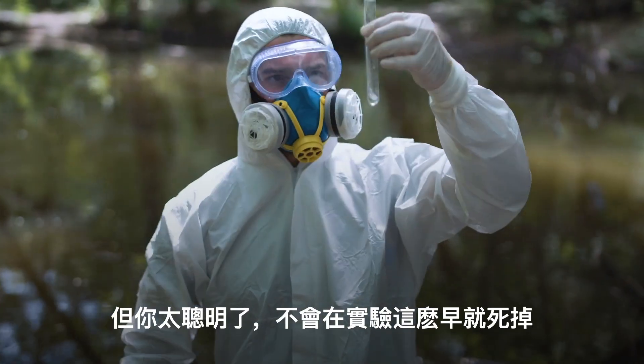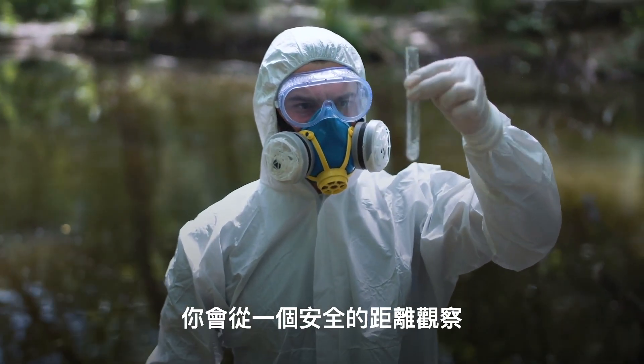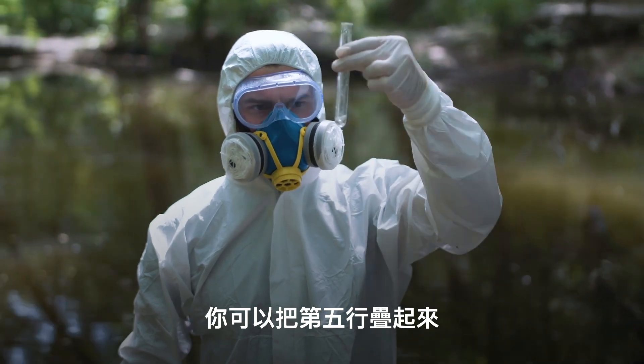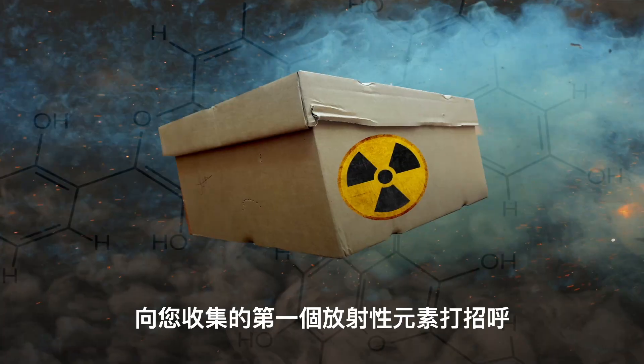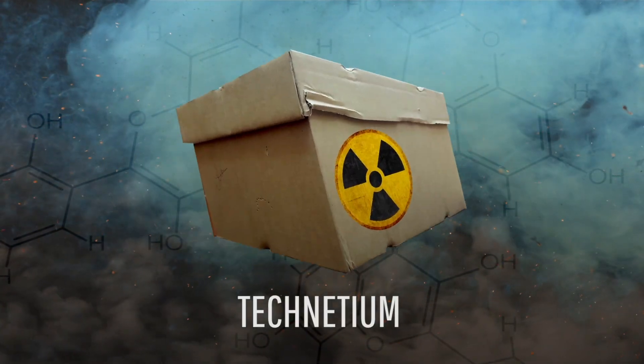But you're too smart to die so early in the experiment — you'd be watching from a safe distance, and you'd live to stack the fifth row. This row would be much like the fourth, except for one thing: say hello to the first radioactive element in your collection — technetium.